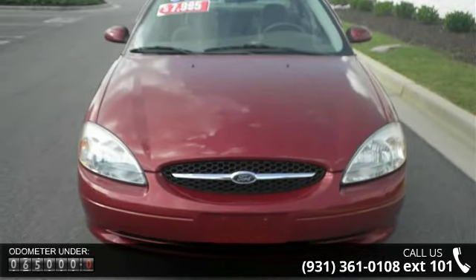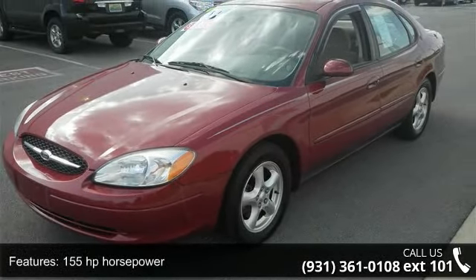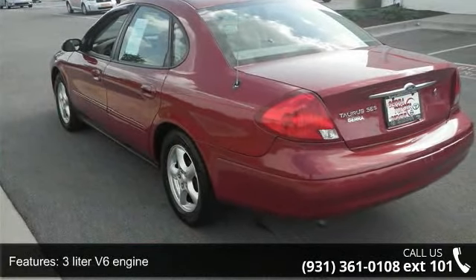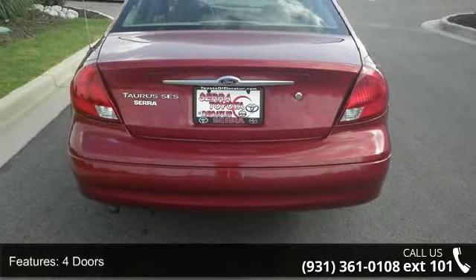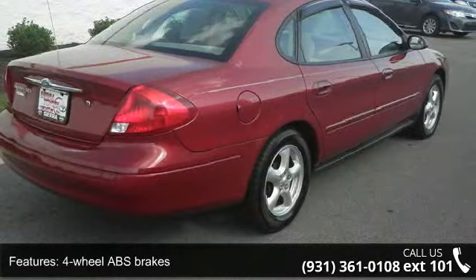This vehicle's top features include 155 horsepower, 3-liter V6 engine, four doors, four-wheel ABS brakes, six-way power adjustable driver's seat, air conditioning, automatic transmission, clock, in-radio display, cruise control, and front-wheel drive.